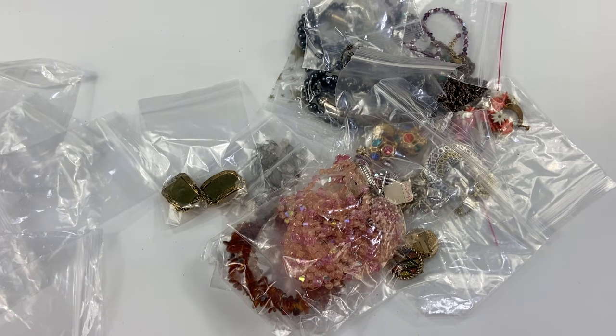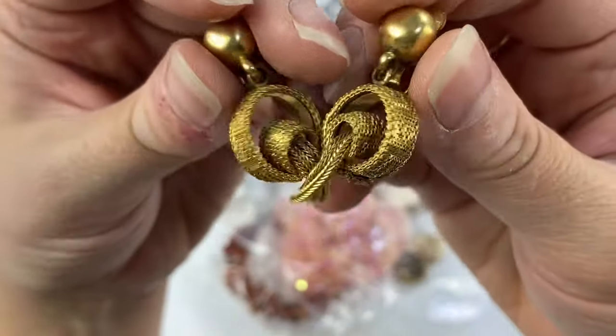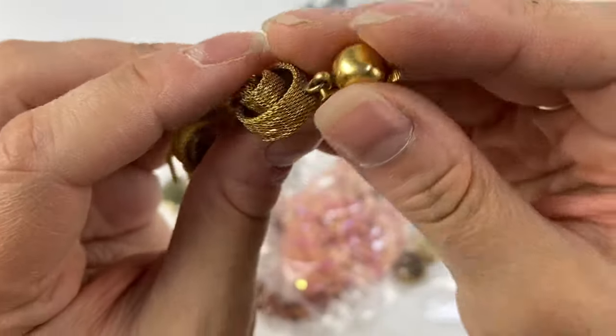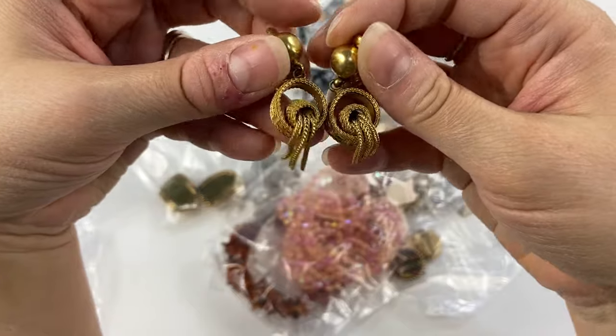Then we have these little gold tone earrings. These have a mesh kind of circle piece with Greek key design around the sides. I don't believe these were marked, and they're not, but they are very cool — very different.